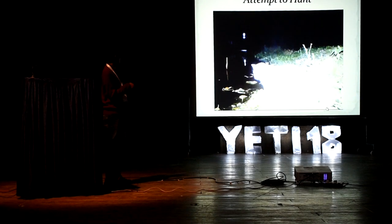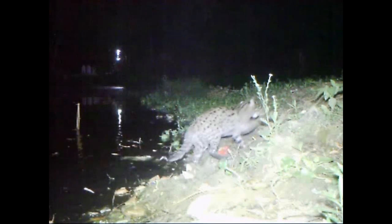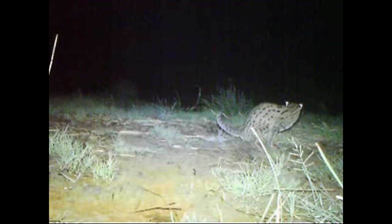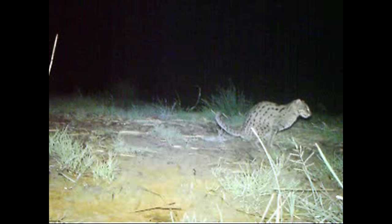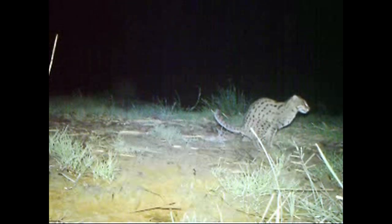Behaviour with fish in mouth would be either eating prey sitting by the pond bank or carrying prey away. In attempt to hunt behaviour, after carefully stalking, it would jump inside the pond trying to catch prey — in this case you can see it's unsuccessful. In defecating behaviour, after carefully sniffing the ground and selecting the spot, it would deposit its faecal matter.